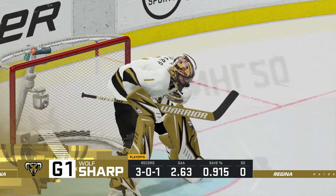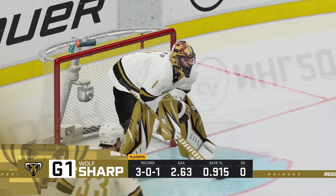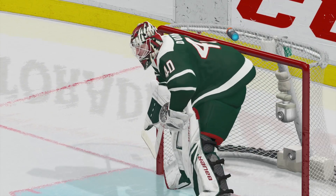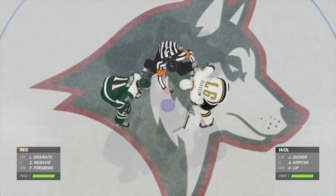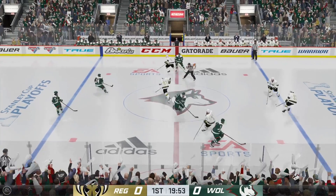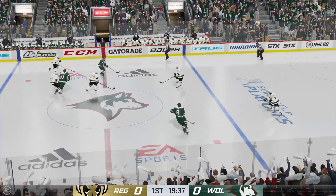Yeah, you bet. Step over another hurdle, James. Get to the next series as fast as you can. Both teams lined up in the middle. We are ready to get things underway. The quest for Lord Stanley's mug continues right here tonight, and we are underway.